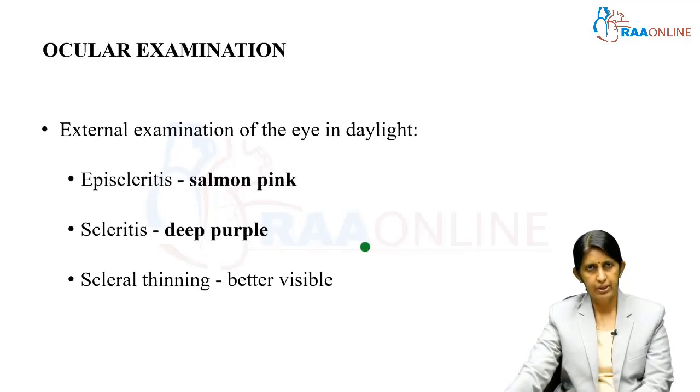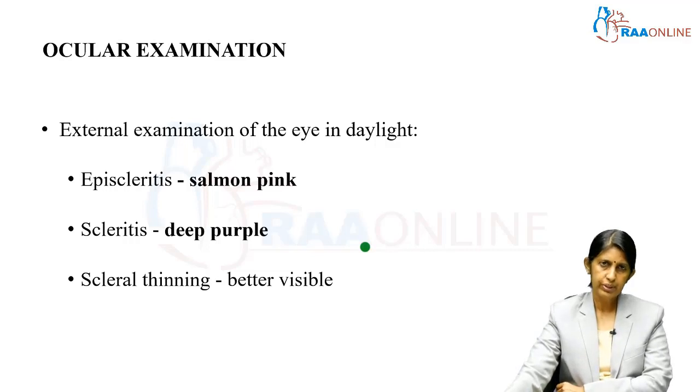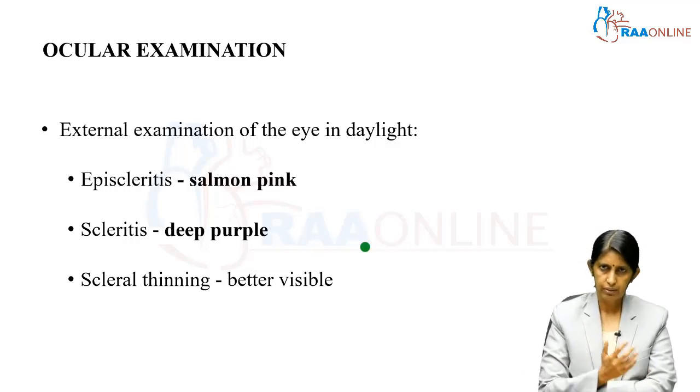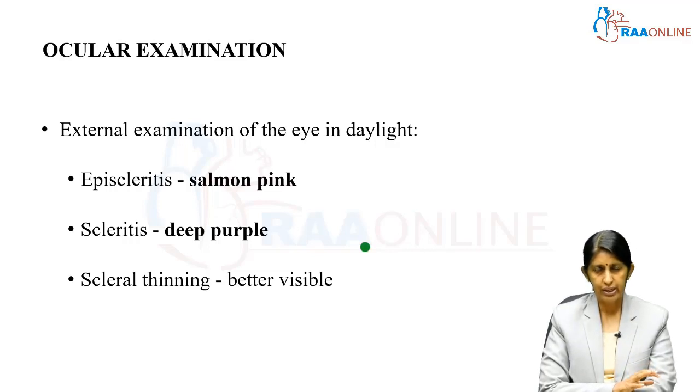Ocular examination is very important, and while slit lamp is the classical method, before using it we should perform an examination in daylight. Ask the patient to sit in front of a source of light — even near a window with sunlight — which will give a very good idea of the color of the eye and the change in the pattern of vascularity.